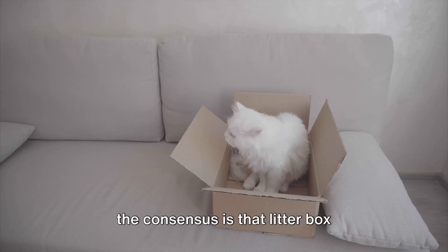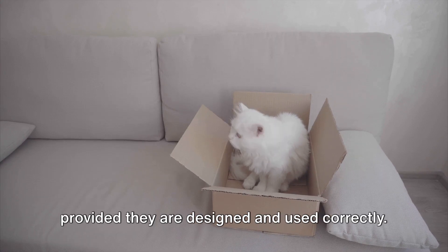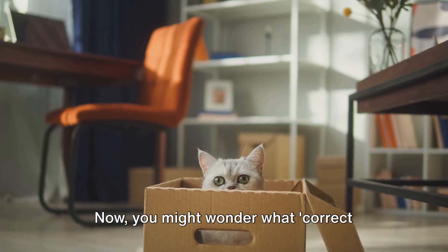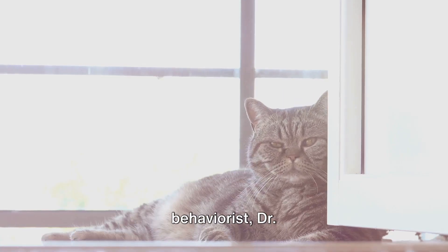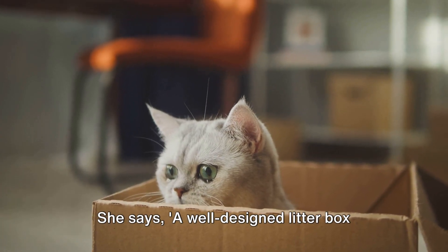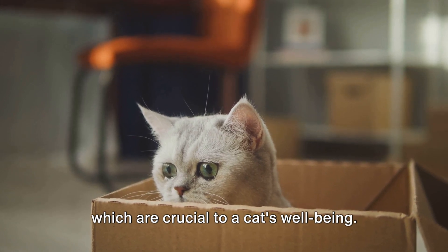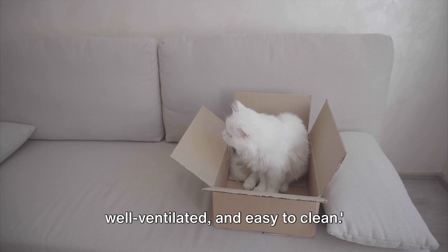The consensus is that litter box enclosures can indeed be safe for cats, provided they are designed and used correctly. Renowned feline behaviorist Dr. Felicia Perry says a well-designed litter box enclosure provides privacy and security, which are crucial to a cat's well-being.